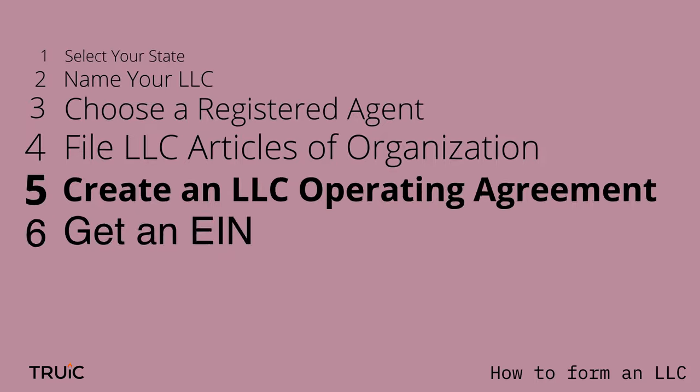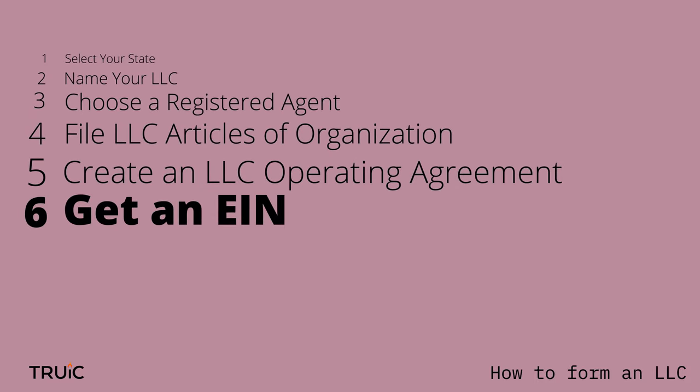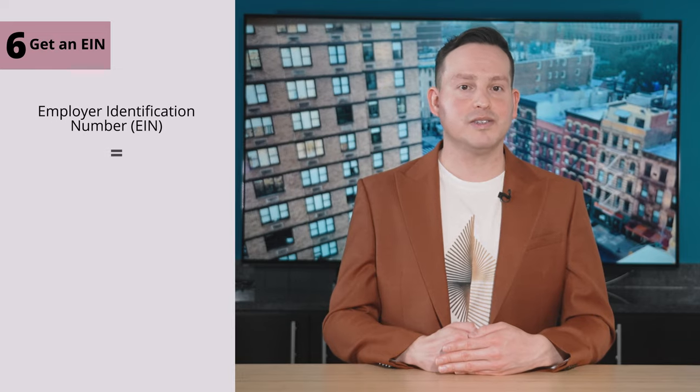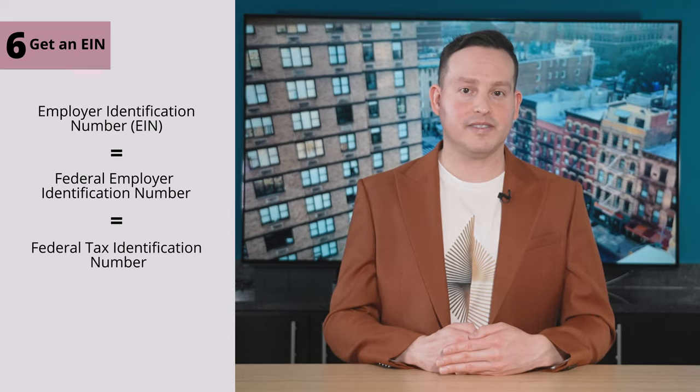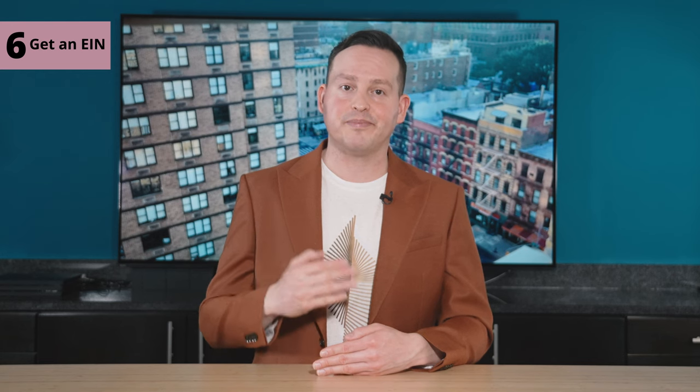We're in the home stretch. The last step is to get an EIN. Step six: get an EIN. An Employer Identification Number, or EIN — also known as a Federal Employer Identification Number or Federal Tax Identification Number — is like a social security number for your LLC. You'll need an EIN to hire employees or open a business bank account. You can get your EIN for free on the IRS website, via fax, or by mail.